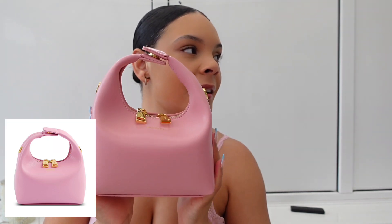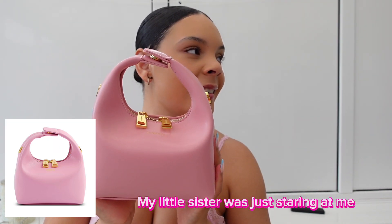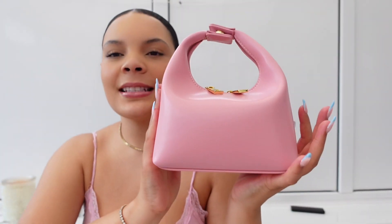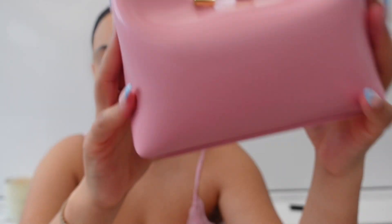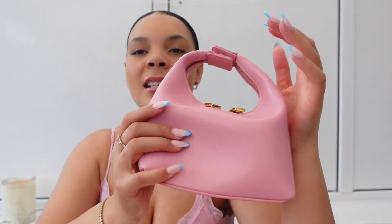I still have the bits of plastic on it because I don't know how to take them off apparently. The first one I have is a bag — it's this bag, it's in pink. It's from... I don't know how you say it, but this bag is so cute. I have this bag already in yellow that I've had for a while.